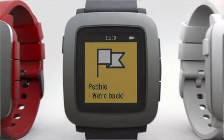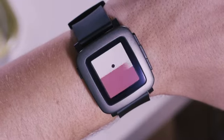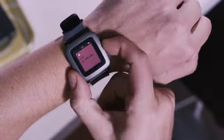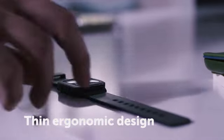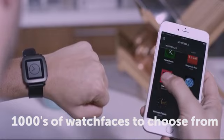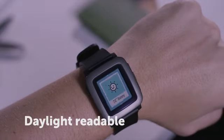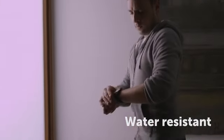This is Pebble Time. Starting with a brand new color e-paper display, we've worked hard to make Pebble Time a fantastic watch. It's also much thinner, with an ergonomic design that comfortably fits the curve of your wrist. Like the original Pebble, the display is always on and readable even in the brightest sunlight. It's durable, but lightweight and water-resistant.